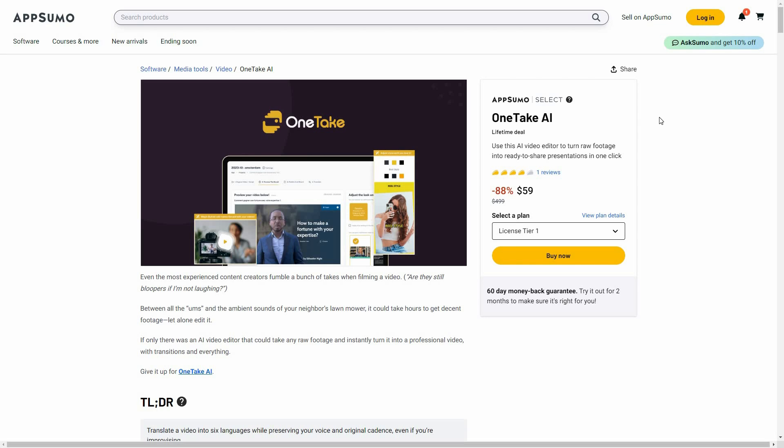Overall, OneTake AI is an excellent tool. It completely edits your video in just a few seconds — just upload it and click the magic button to get the edited video. There are also many customization options: change the layout, add images, edit the transcript, and translate the video.